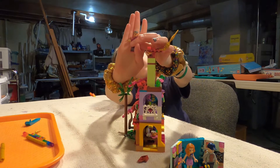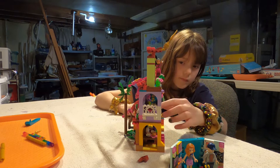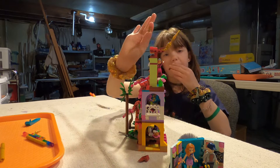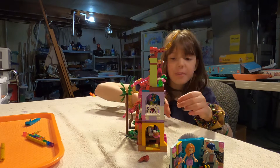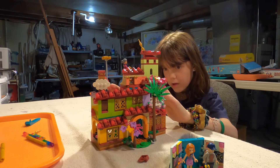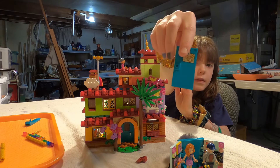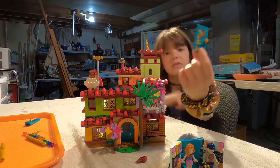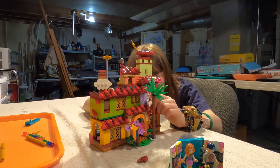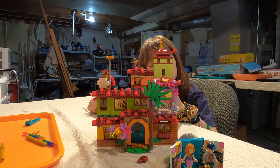Another lineup of the people — there is Abuela, Mirabel, Antonio, and Capybara. I need to show you guys one more detail — the detailed door. There is Mirabel on it, and then on the side... Mirabel's right there!